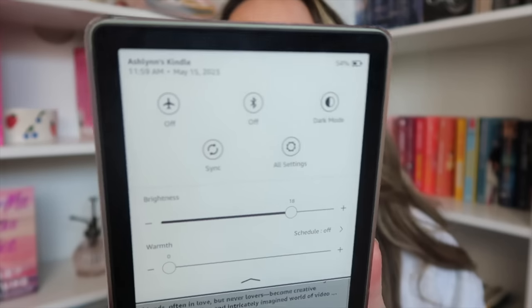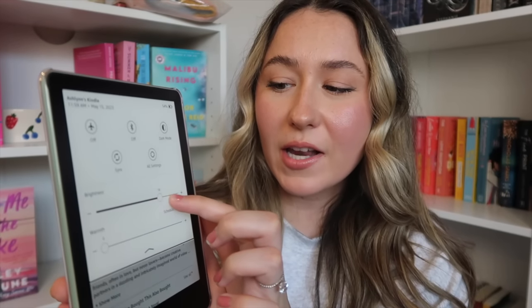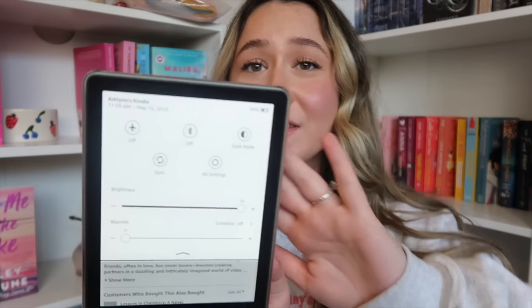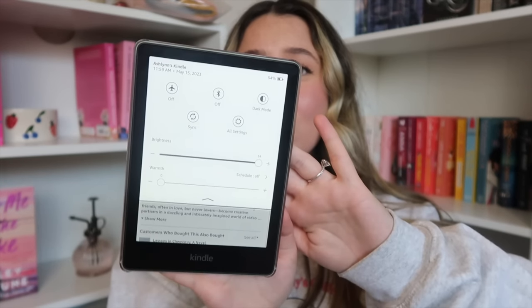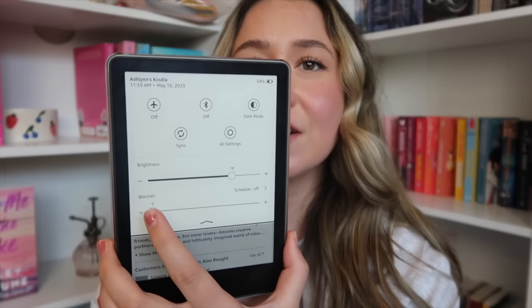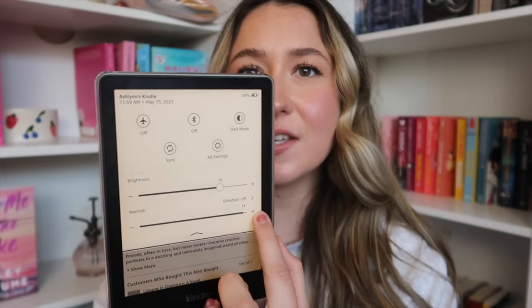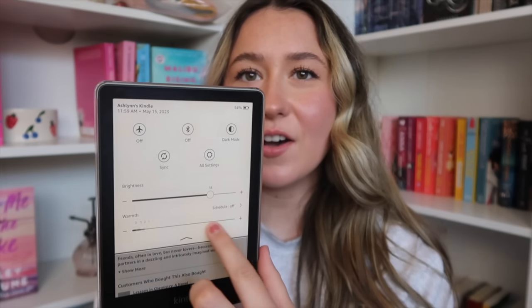At the top you can go to settings and change the brightness — right now I have it on 18, which is the highest brightness, and that's super bright which I like. And then you can do warmth — right now the warmth is zero. Oh, so that's it getting warmer — yeah, you can totally see a difference there.